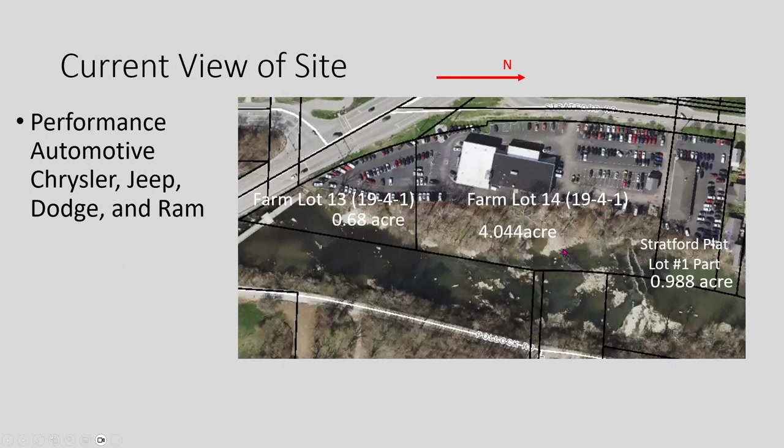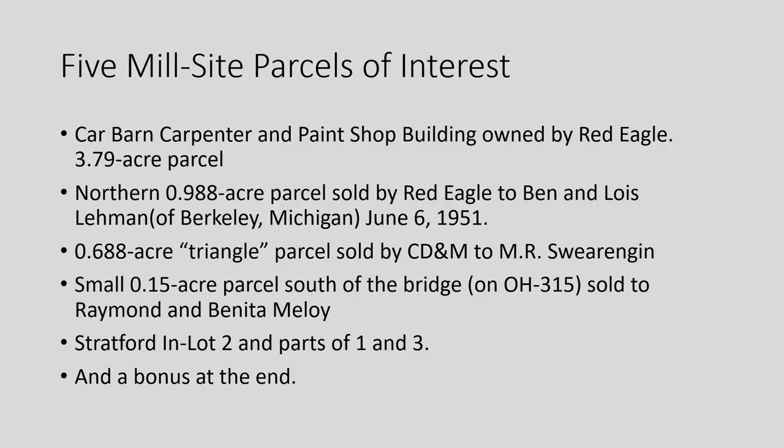This is the current view of the site — Performance Automotive — with used car facilities, their main building, and all the cars for sale. After the CDM shut down, there were several parcels: the 3.79-acre parcel with the car barn including carpenter and paint shop owned by Red Eagle; an almost one-acre parcel sold to Ben and Lois Lehman on the north side; a triangular 0.7-acre parcel sold to Swearengen on the south side; and a small parcel sold to the Molloys. There were also lots on the north end sold to James Webb.